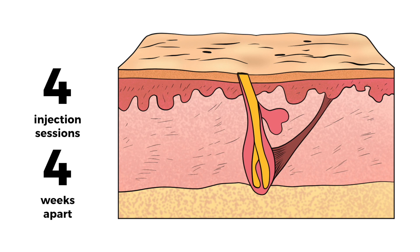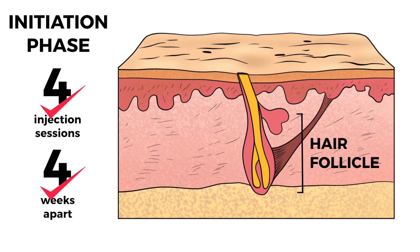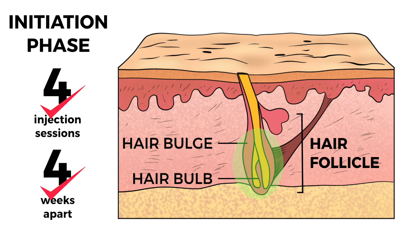It is critical in the initiation phase to complete all four treatments no more than four weeks apart to ensure that the two areas of the hair follicle, the hair bulb and the hair bulge, begin to communicate on a cellular level and the hair begins to regrow.